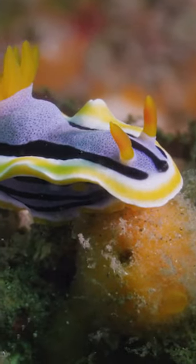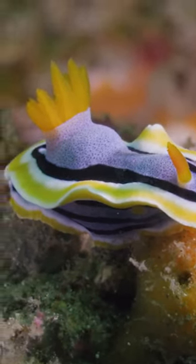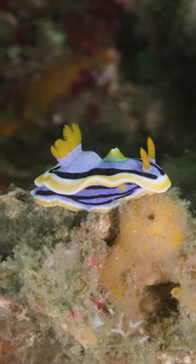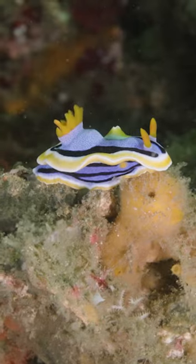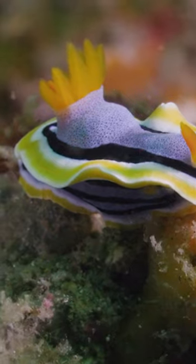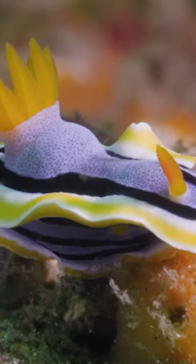Nudibranchs are sea slugs which are typically very colorful and unusual in shape. What's very interesting about these sea slugs is how different they look from one another. You can see that this one has yellow appendages that look like feathers sticking out of its head and its abdomen. Some sea slugs are completely covered in appendages like these. So bizarre.